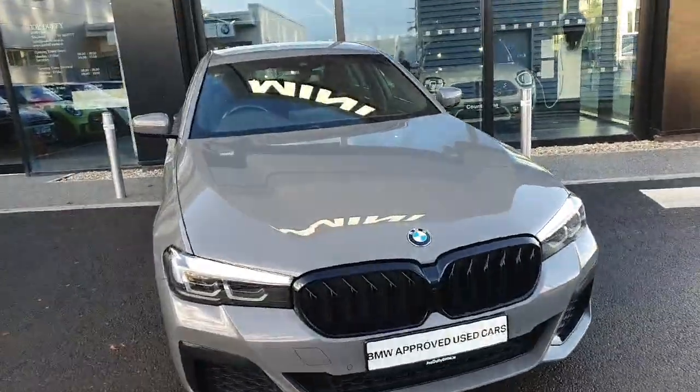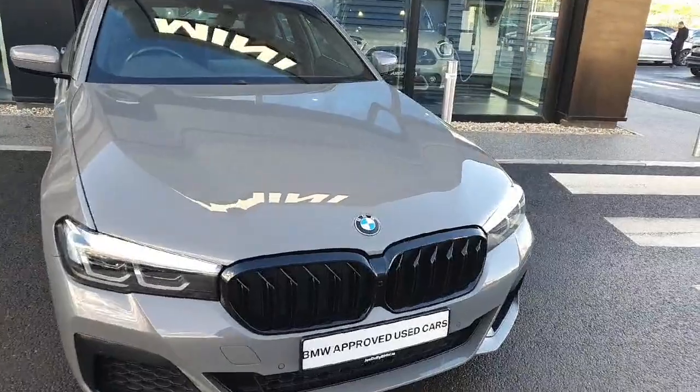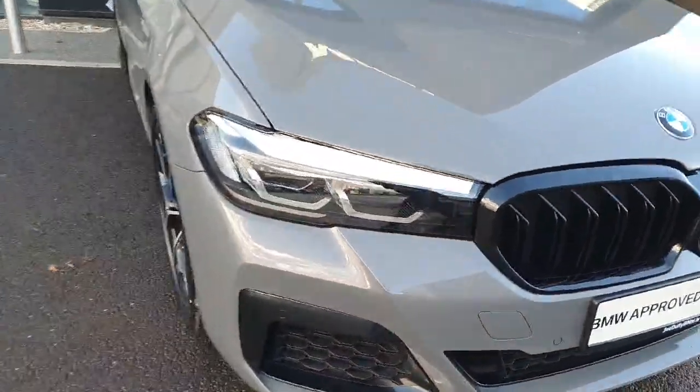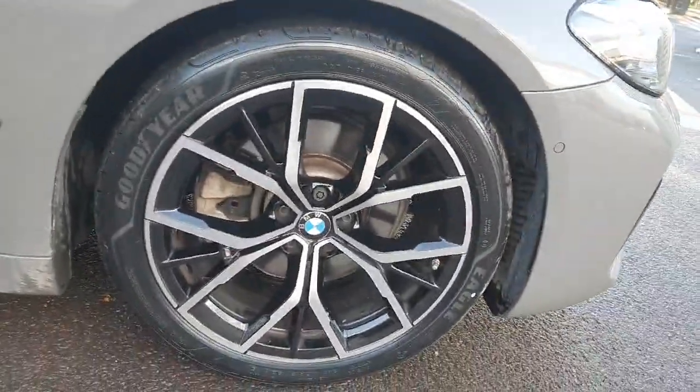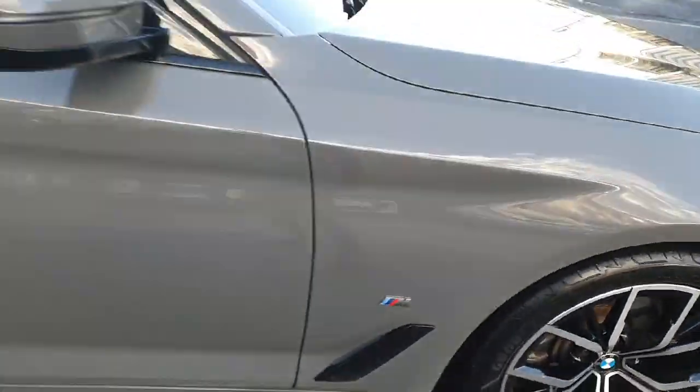This specific car has a 2 litre diesel engine in it. Starting up front, we have the blacked out kidney grille paired with the LED headlights and spotlights. Coming around to the side, we have gorgeous 19 inch alloys with the M Sport logo right beside it.